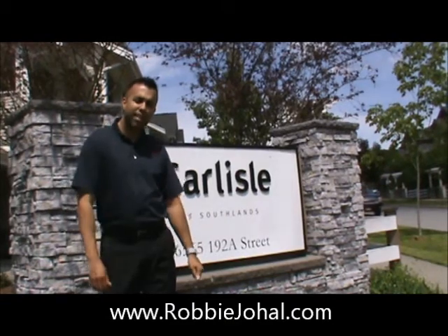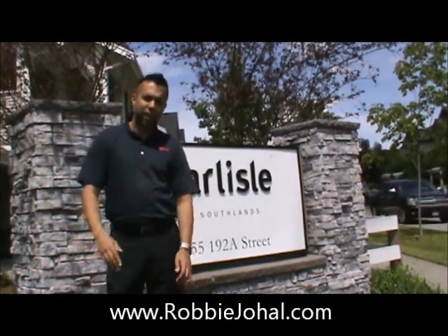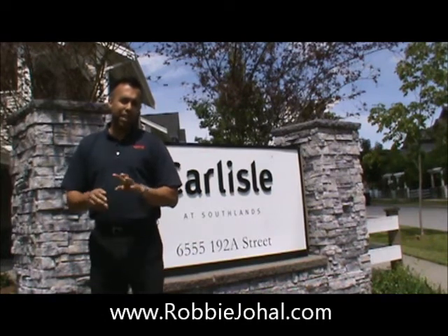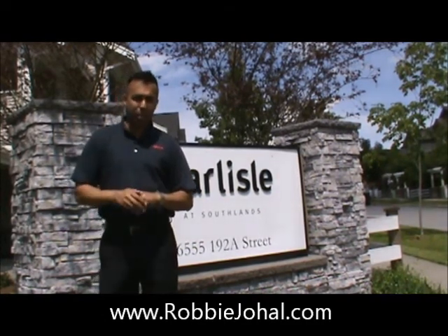Hi everybody, it's Robbie Jewel from Remax. Today I'm hanging out at the Carlisle at Southlands, which is a townhouse complex in Clayton located at 6555 192A Street. It's a 45 unit townhouse complex that features two bedroom and three bedroom units.